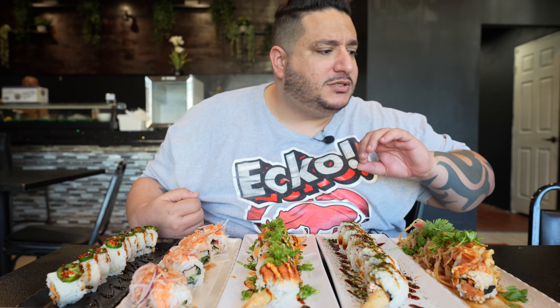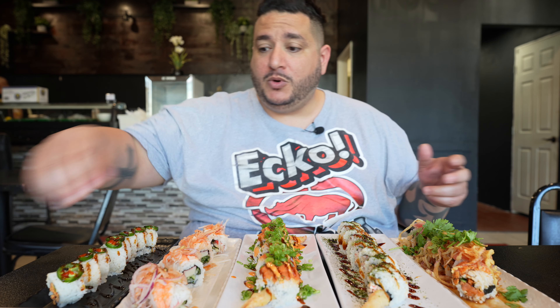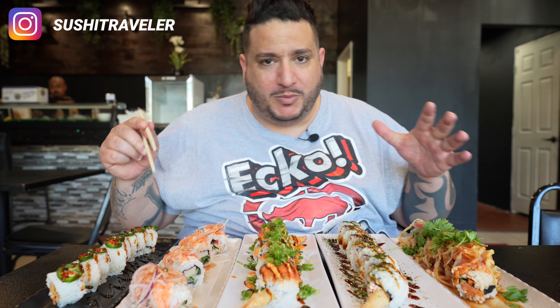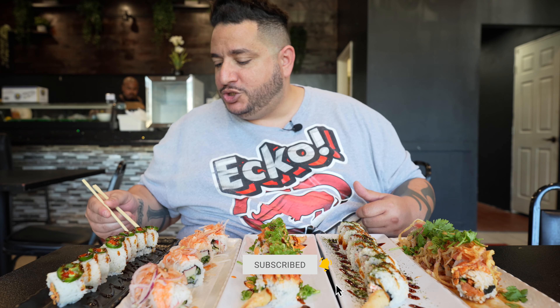I'll even put it in the description because they're all dressed differently — there's albacore, tuna, shrimp. So we're gonna go ahead and dive right in. Hope you guys are having a phenomenal day so far. If you guys are new to the channel, welcome aboard the Sushi Train. Go ahead and like the video, hit that subscribe button, and we're gonna jump right into the Mexican roll.